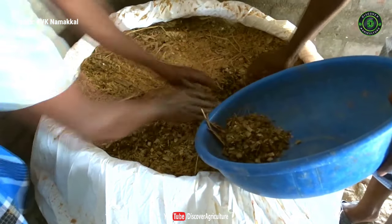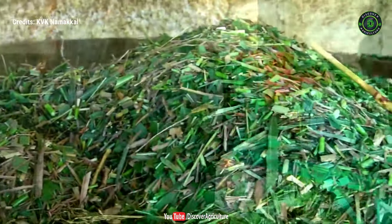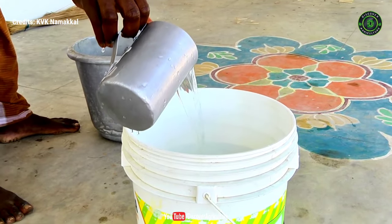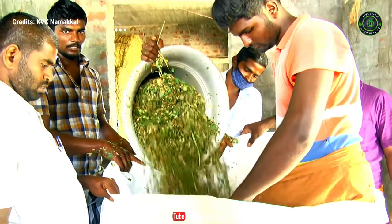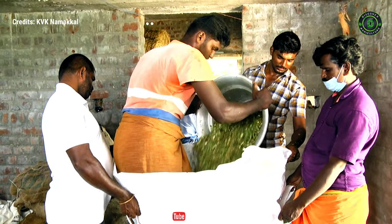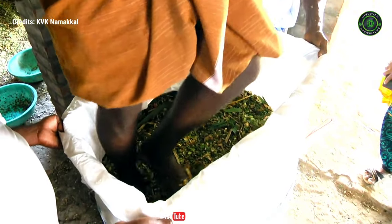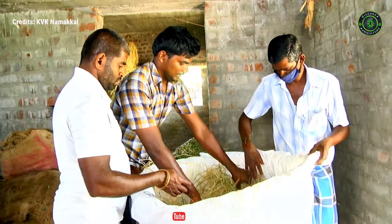Ideally, the green mass is cut into small pieces about 3 cm long. For every 100 kg of fodder, a mixture of 2 kg jaggery and 1 kg common salt dissolved in 3 liters of water is sprinkled and mixed thoroughly. The material is then filled layer by layer into the bag.